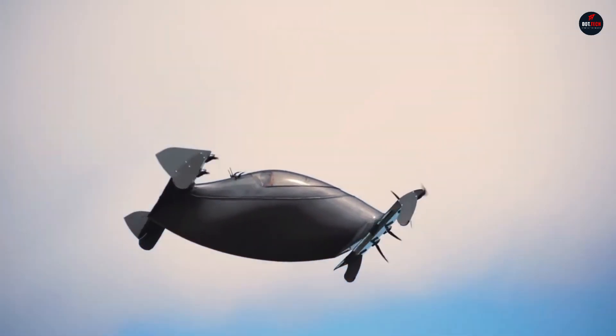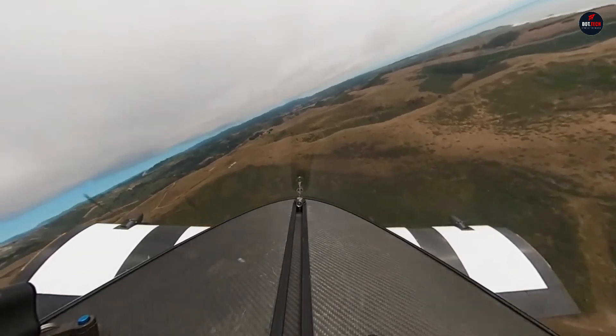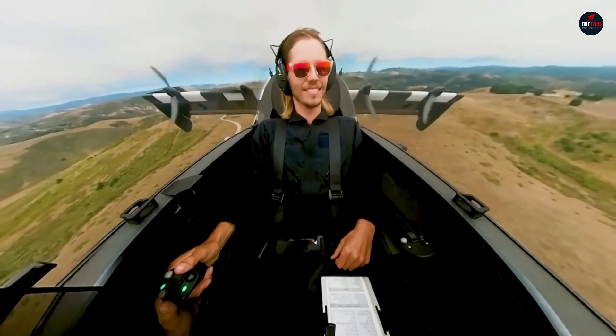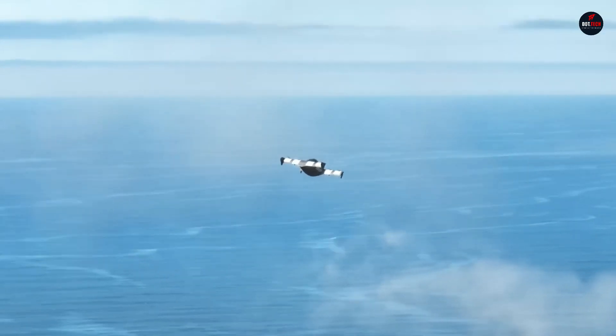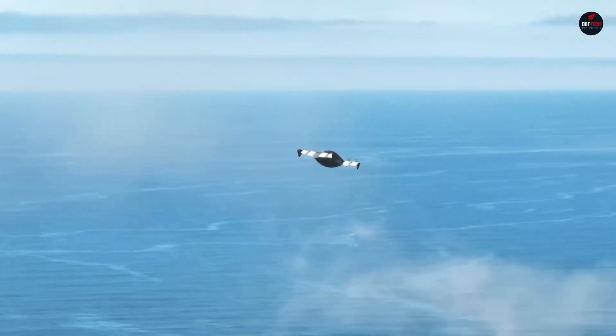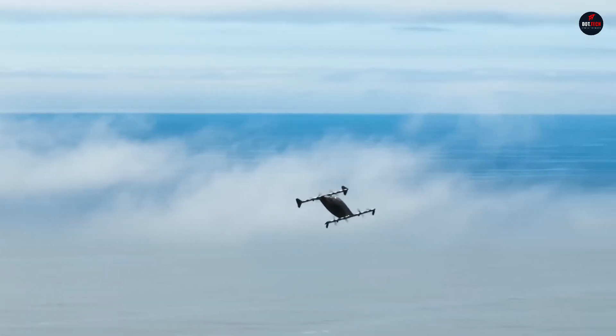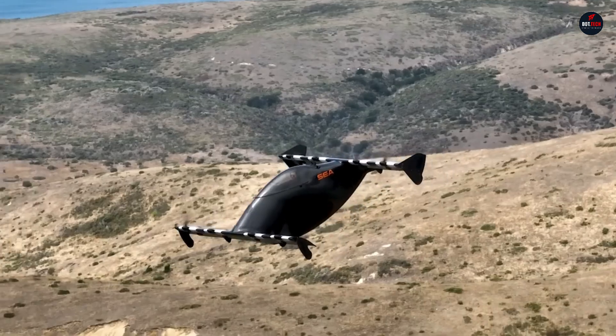Featuring some of the most powerful motors for their size, the Blackfly's propulsion technology is patented. The Blackfly is anticipated to cost around the same as a luxury SUV once production is fully underway, though precise pricing has not been revealed.